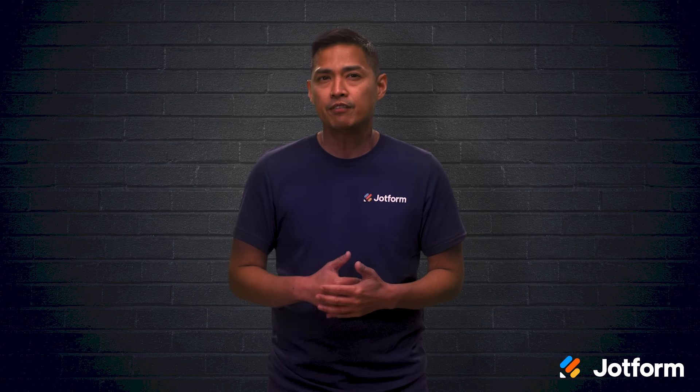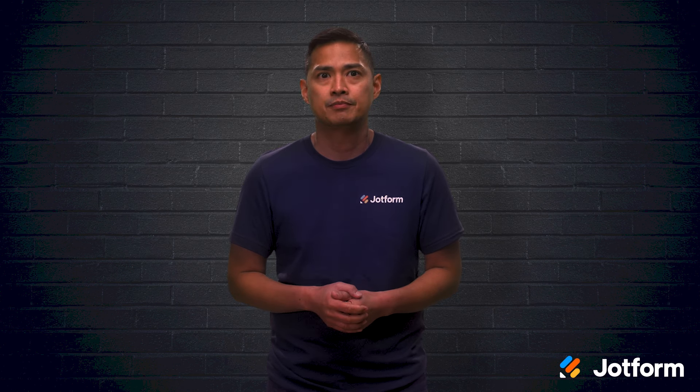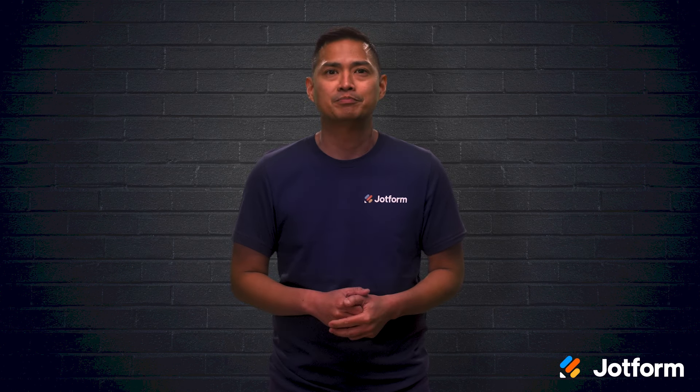Are you looking to improve your volunteer training program? Volunteers are eager to help, so having a robust training program is an essential aspect of your nonprofit organization. In today's video, we're sharing six steps you can take to improve volunteer training at your organization. I'm Noel with JockTool. Let's go.